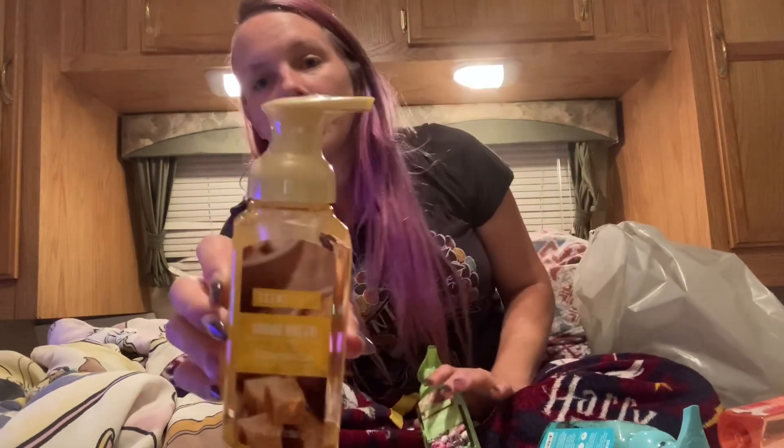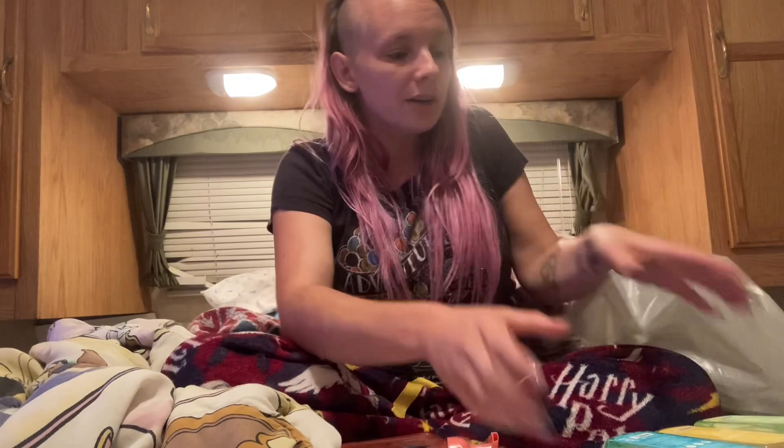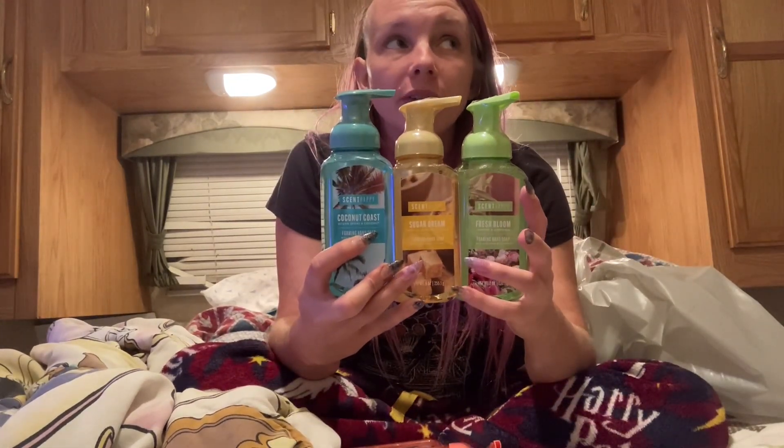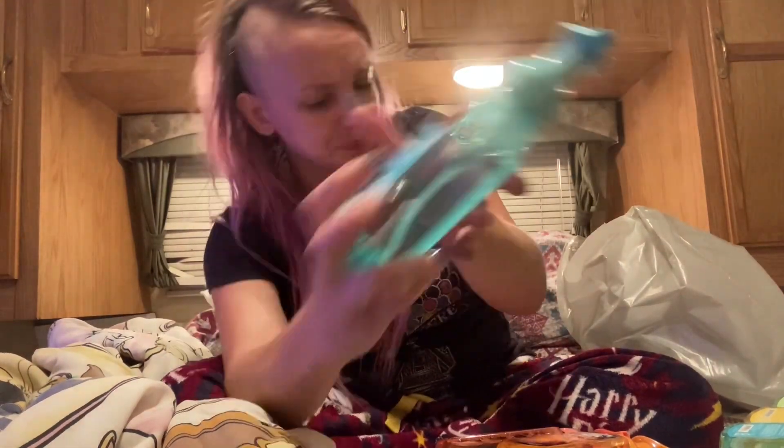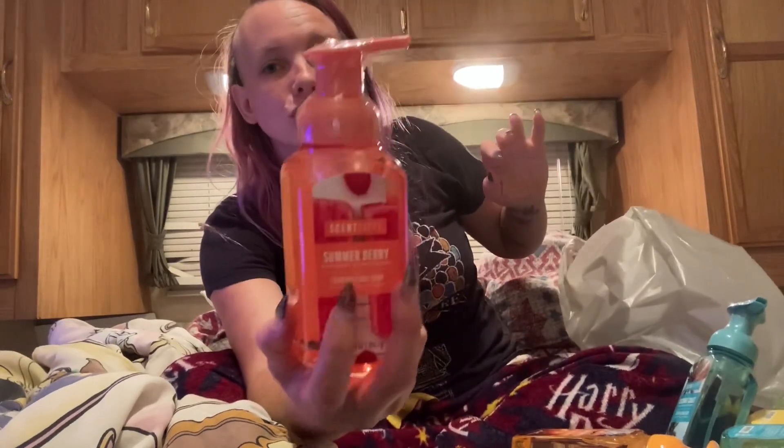I got three in one order — all foaming hand soaps. This one is Sugar Dream with vanilla almond and sugar, perfect for the camper. This one is Fresh Bloom — jasmine and gardenia. And this one is Coconut Coast — ocean spray and coconut. Then on my second order I did the same deal: a dollar 75 plus tax, which came to about a dollar 86, saving five dollars. I got a second Coconut Coast, Citrus Sunrise — orange and peach nectar — and Summer Berry — raspberry and strawberry.